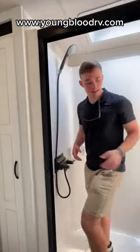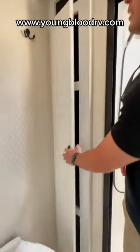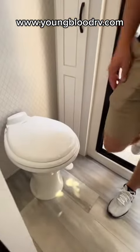In the master bathroom, we do have a full walk-in sliding glass shower door, and then outside we have our linen cabinet, extra storage, and a Dometic porcelain toilet.